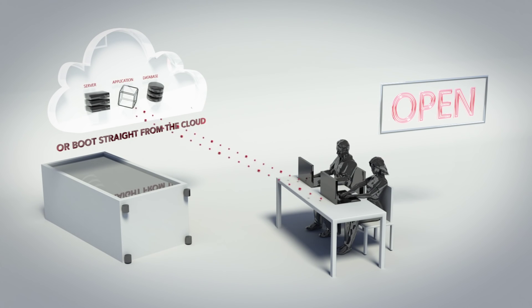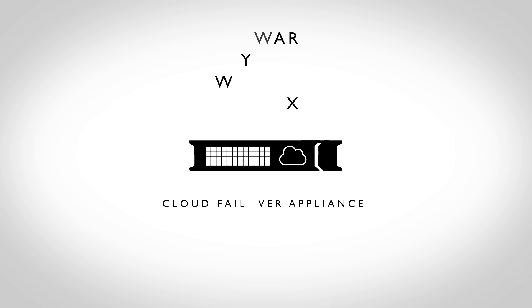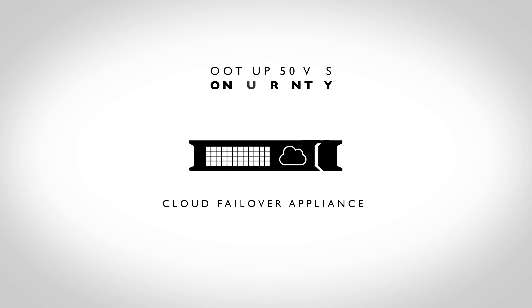And unlike other solutions that can only boot up applications running VMware, InfraScale also supports Hyper-V and physical servers, including Windows and Linux. The Cloud Failover Appliance allows you to boot up to 50 VMs concurrently on the appliance in less than 15 minutes, and up to 200 VMs in the cloud.